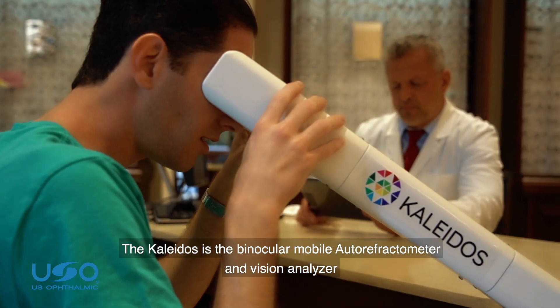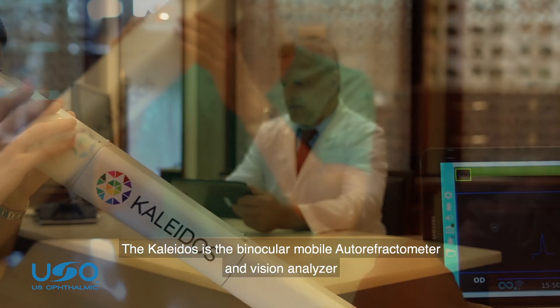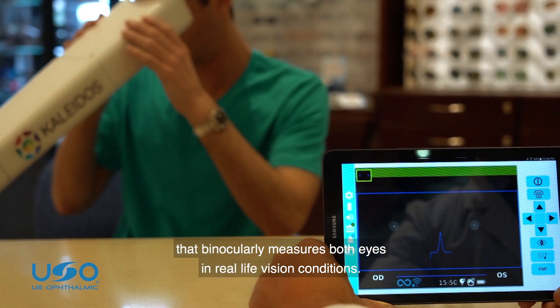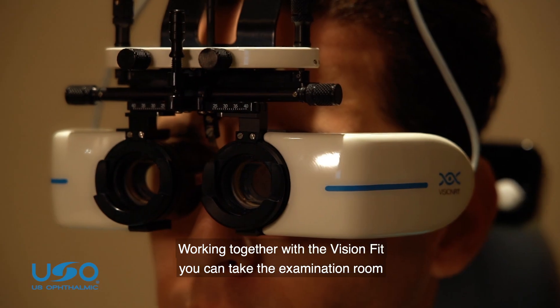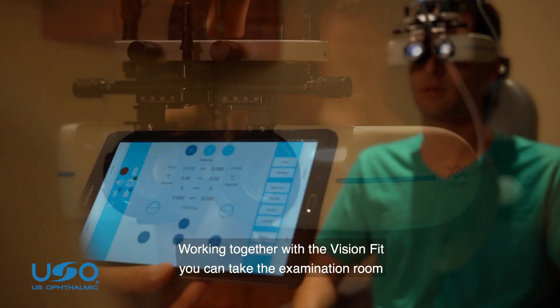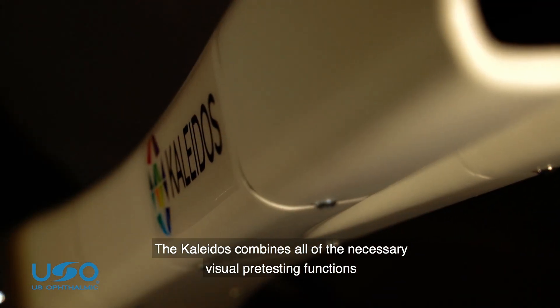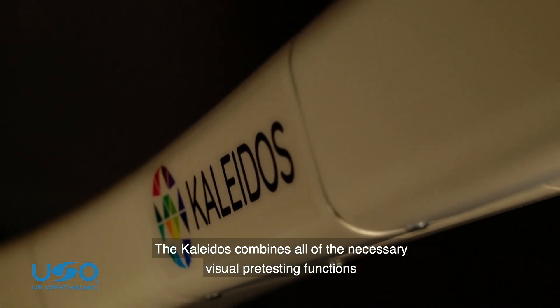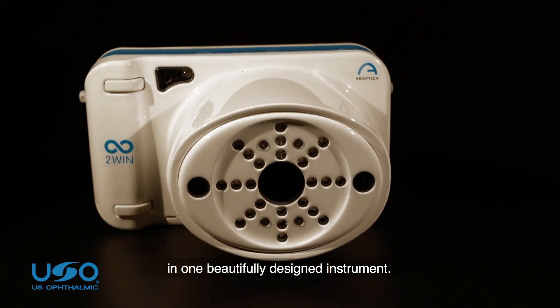The Colitis is the binocular mobile autorefractometer and vision analyzer that binocularly measures both eyes in real-life vision conditions. Working together with the VisionFit, you can take the examination room anywhere, anytime. The Colitis combines all of the necessary visual pre-testing functions in one beautifully designed instrument.